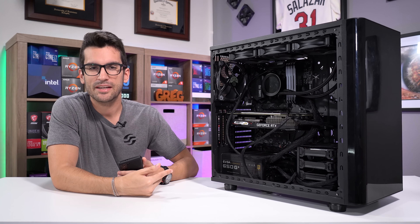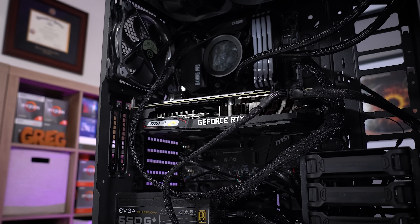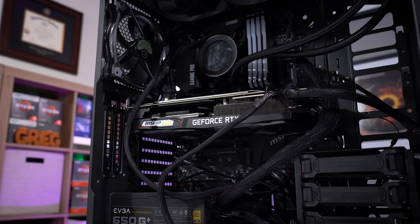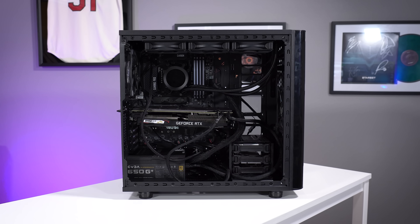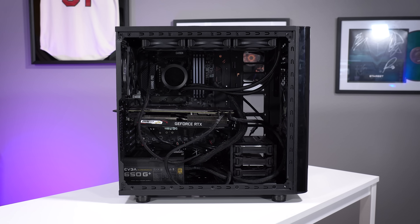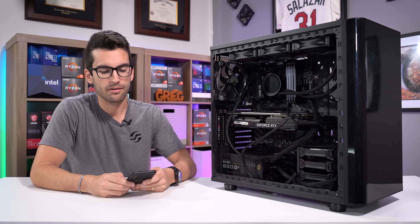This is another viewer's broken gaming PC. Apart from the symptoms described via email, which I'll read in a second, I have no idea what's wrong with this build, or if we'll even be able to fix it. I'll document the entire troubleshooting process so that if you're having similar symptoms with your rig, maybe this video can help. The specs outlined in the email are as follows.